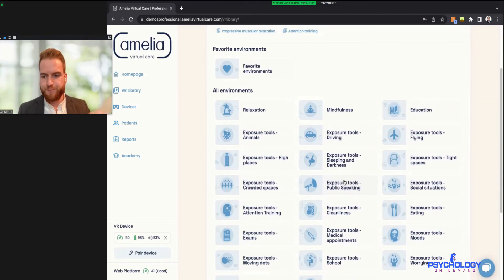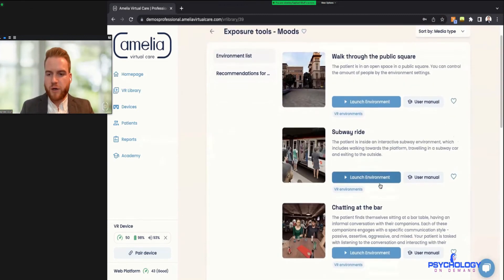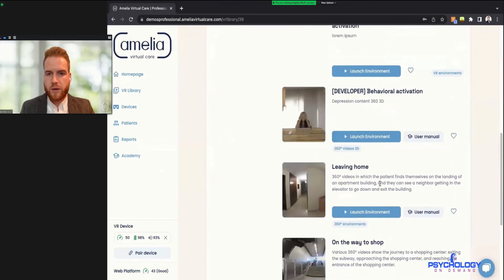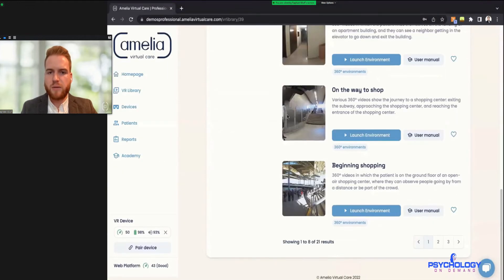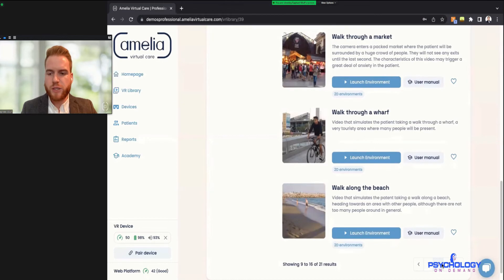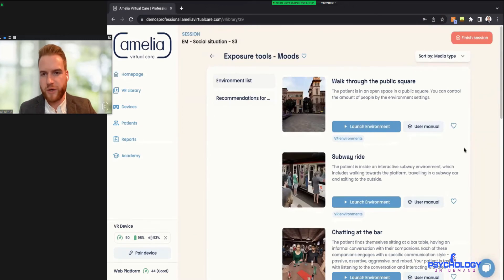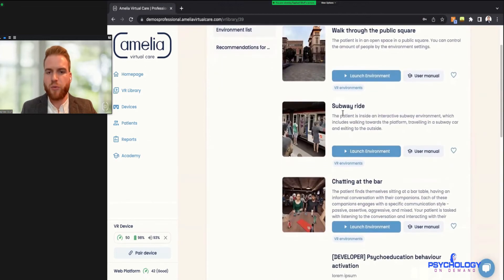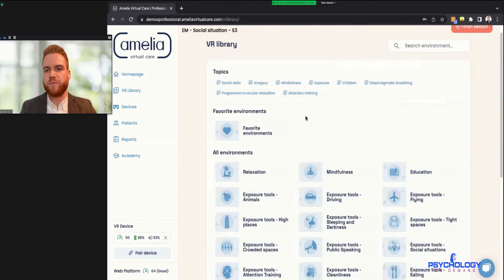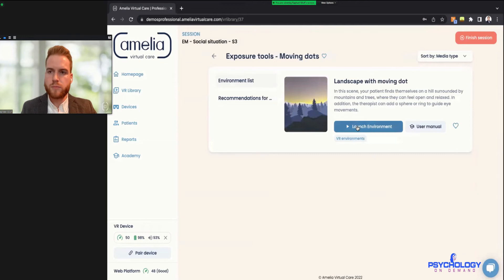Which other environment would you like to look at? Before we jump in, what is the 'Exposure to Mood' category? Essentially we collected different environments that replicate day-to-day life — a walk through a public square, a subway ride — and the idea is to immerse someone in different situations and measure if there are specific situations where a certain mood change appears, to see if there are any triggers. My last video was on EMDR, so could you show me how the moving dot environment might work?